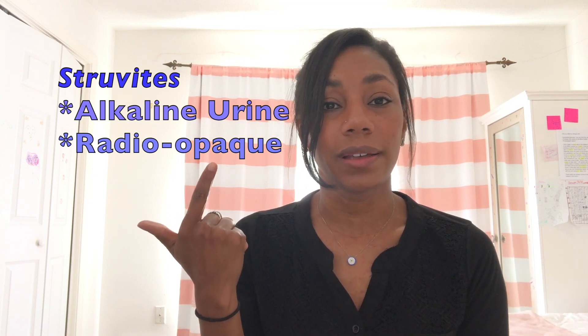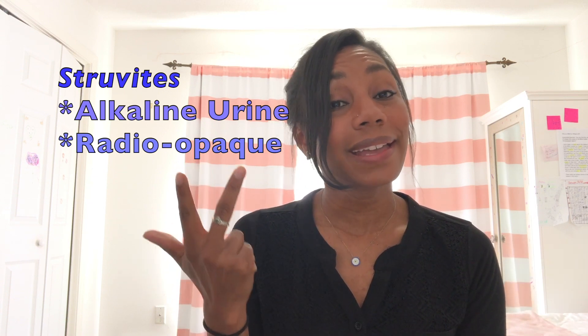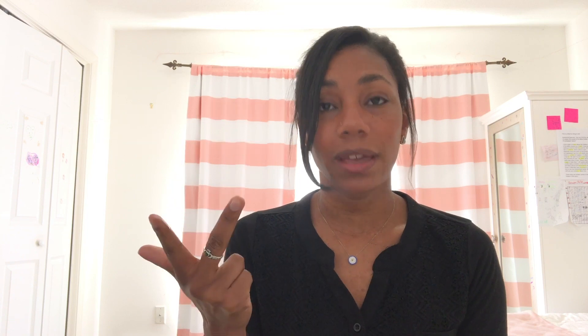Struvite crystals are associated with alkaline urine, plus or minus urinary tract infection, and they are also radio-opaque, which was confirmed by the abdominal radiograph. They were nice enough to let us know that he doesn't have a urethral blockage and that his urine culture is negative. So that's going to help me narrow down what treatment options I need for this patient.